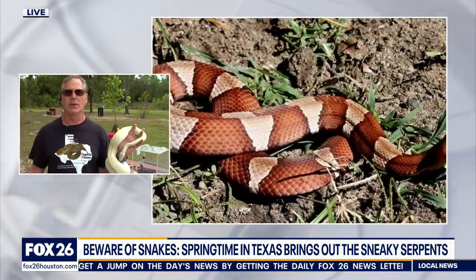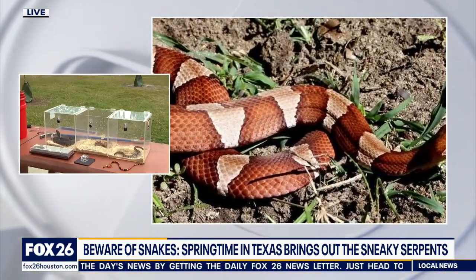The most common types are going to be your little terrestrial and fossorial snakes like brown snakes — what's called DeKay's brown snake — rough earth snakes, the little guys you see in your gardens, and then your ribbon snakes. But then we have the venomous snakes that you want to watch out for, that camouflage better. For example, the copperhead is the most camouflaged snake, and the cottonmouth.